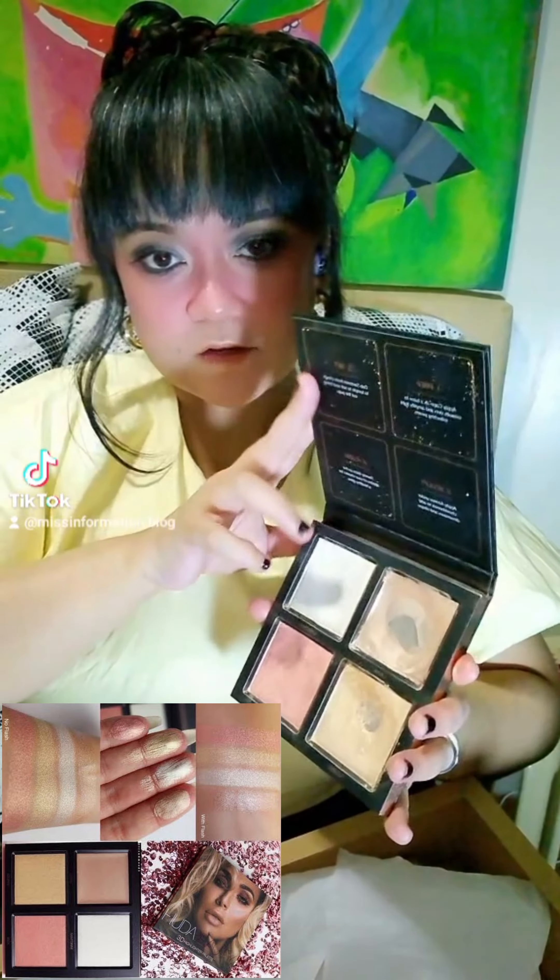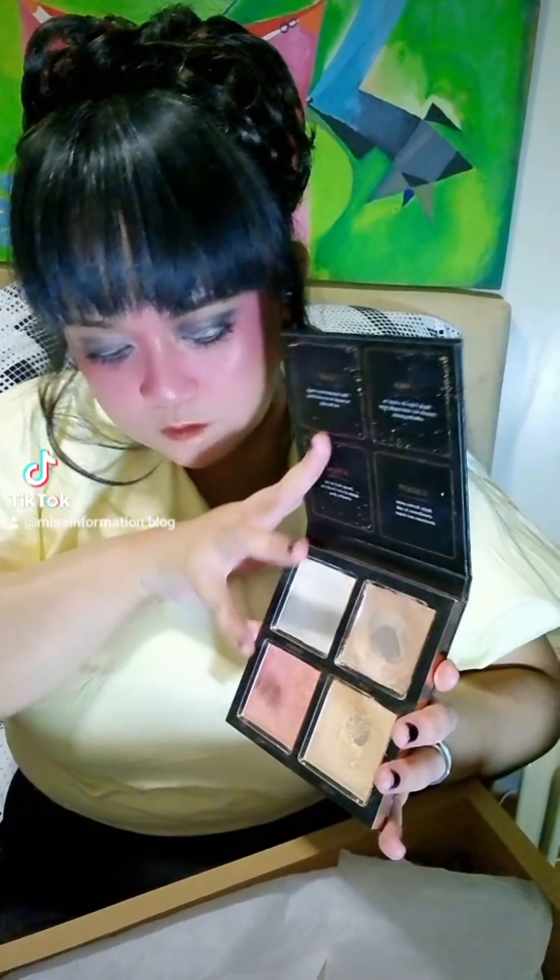And of course the extra item, which is actually old or used but not abused — this is the Yuda Pink Sands highlighter. It has four shades: white, gold, pink, and bronze, and it's a cream and powder formula.